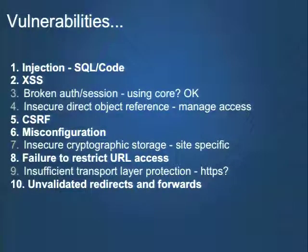Insecure cryptographic storage happens at a different layer than Drupal — this is about HTTPS, using SSH when managing your server, using a VPN. The exception is things like password hashing or encrypting PII in your database — there are tools like the encryption module for that. Failure to restrict URL access is mostly related to the access bypass issue. Insufficient transport layer protection is also outside Drupal's realm. Unvalidated redirects and forwards we do need to worry about in Drupal — we have the drupal_goto function that protects against this, but module developers can introduce problems if not using it properly.